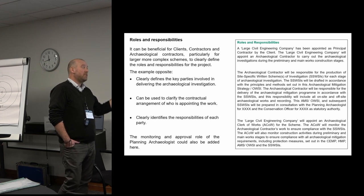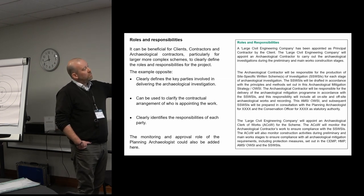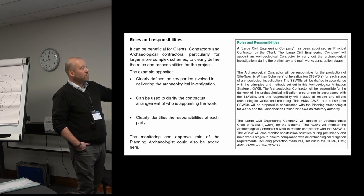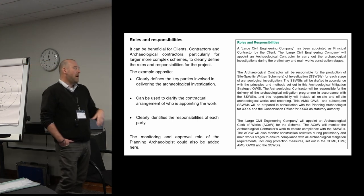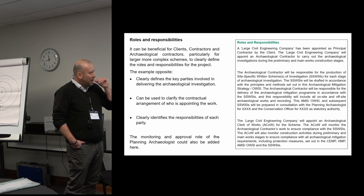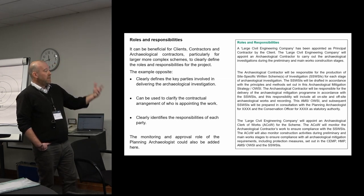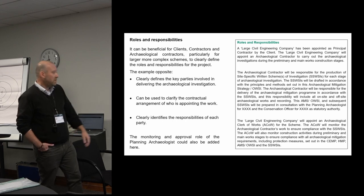We've got a principal contractor, an archaeological contractor, and an ACaL. Each of those roles is defined and you can also use this section to clarify the contractual arrangements without regurgitating the whole contract — for example, that the principal contractor is going to appoint the archaeological contractor, who appoints the ACaL, so those reporting lines are set out. The archaeological contractor will prepare site-specific written schemes, undertake all on-site and off-site recording and reporting, while the ACaL monitors works on behalf of the principal contractor. You should also add the planning archaeologist's role — whether they'll approve the WSI, monitor the work, or sign it off at the end.